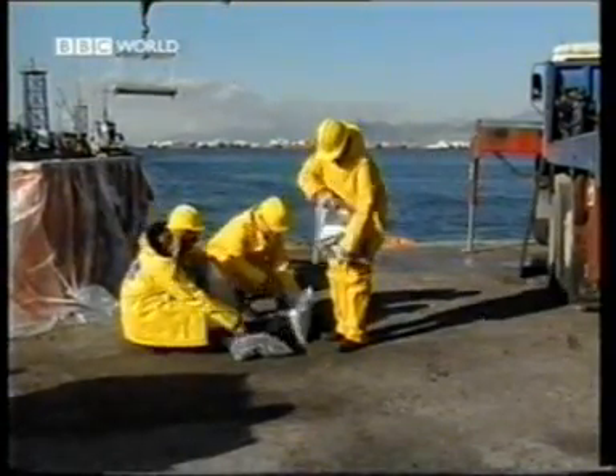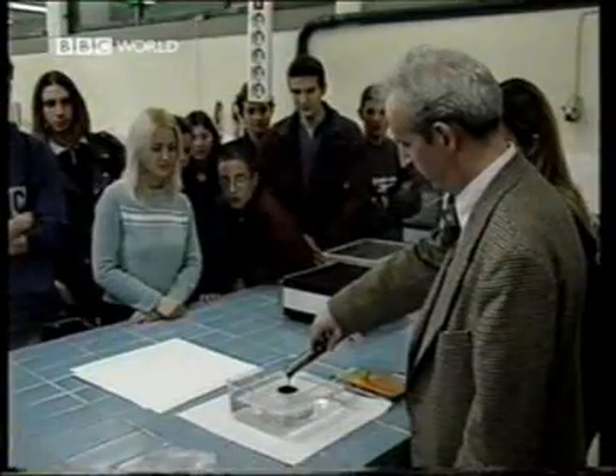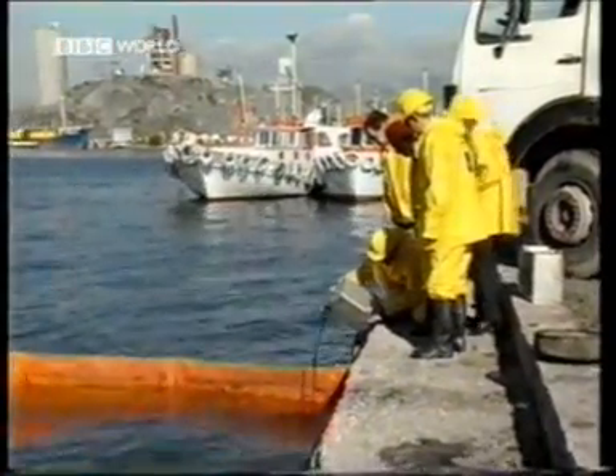Professor Nicolaides and his team of fellow physicists from the Technological Education Institute in Piraeus have developed a material patented as CleanMag. It's currently undergoing field trials in the laboratory, and today, for the first time, on a larger scale at sea. First, oil is poured over the test area.